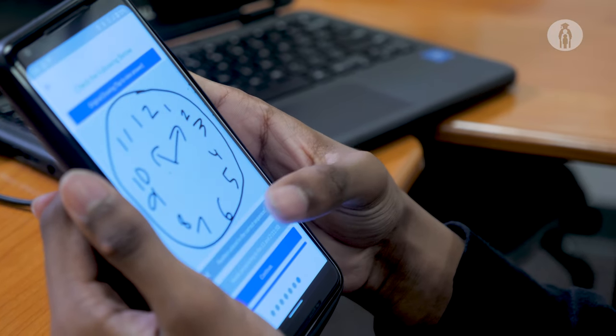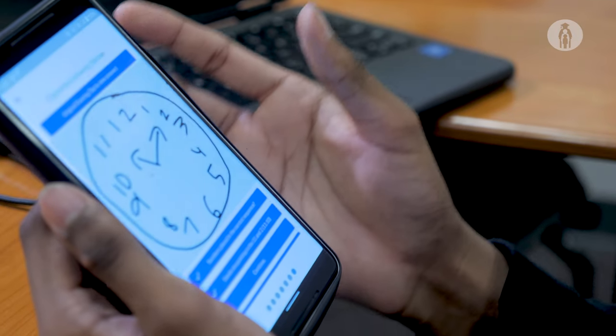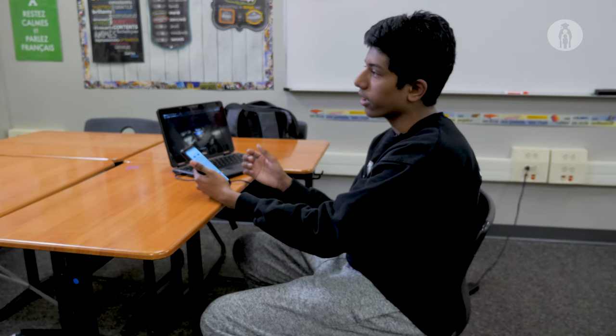I wanted to do it because my grandfather had dementia and I was passionate about the disease and wanted to learn more about it, so I thought it would be helpful in general to create an app like this.